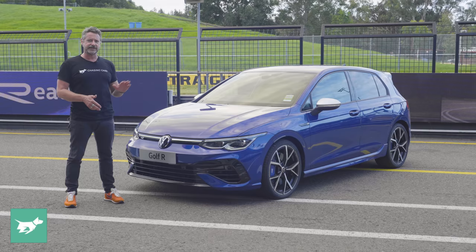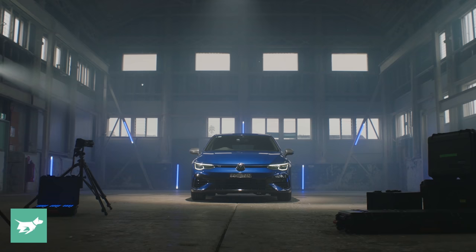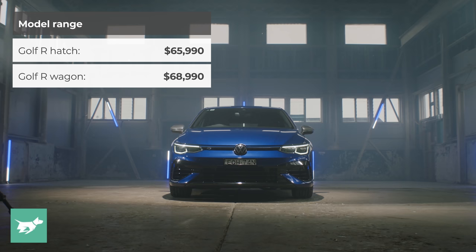It's now very much its own thing. It's been a while coming in Australia — it's not going to start arriving to customers until late April 2022, but it's finally here and we've got to be happy with that. We're one of the three biggest markets in the world for the Golf R, and so we kind of get a little bit of what we would prefer.